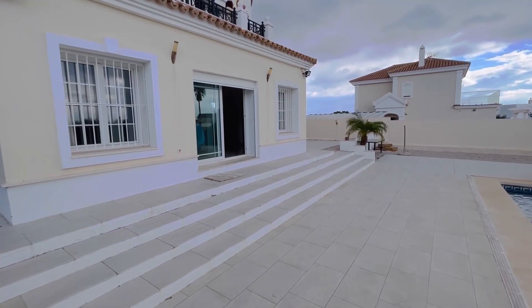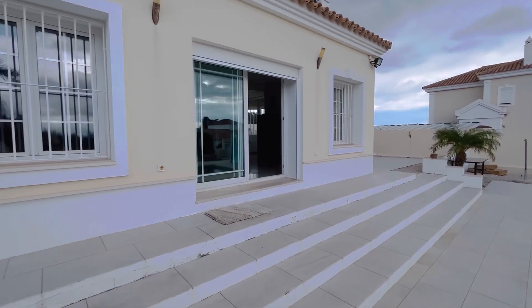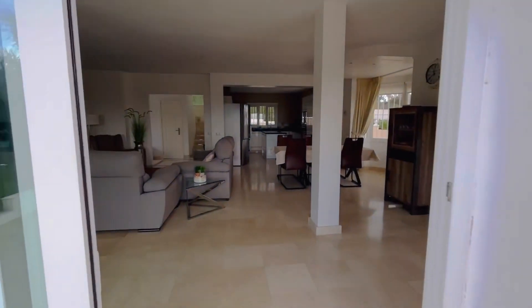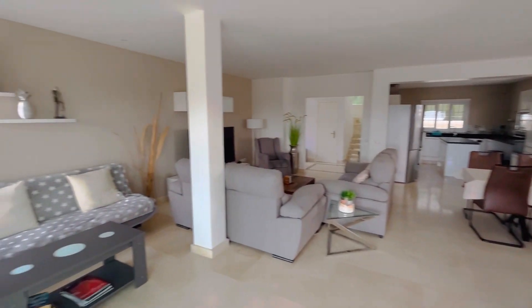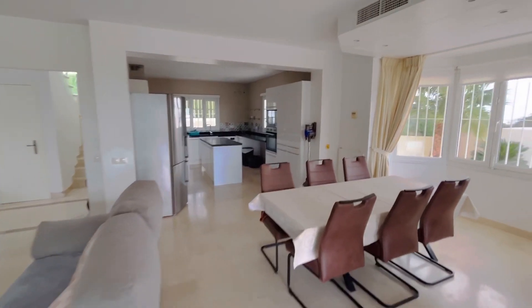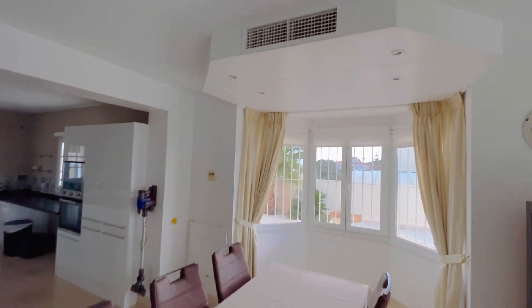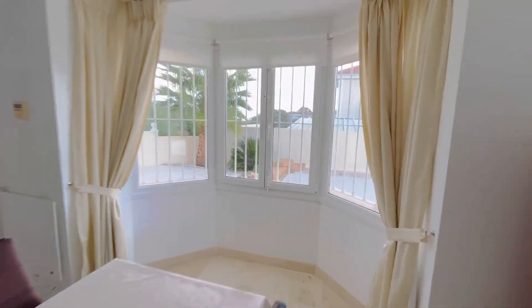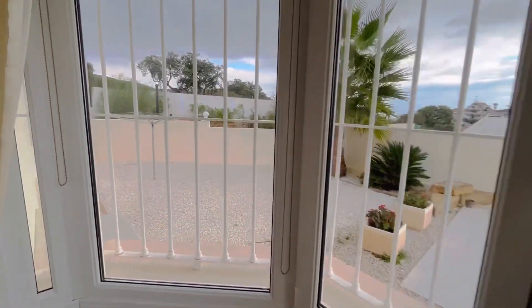I'm going to come in through this entrance here, and what you'll see is it's already open plan — nice, bright, fresh furniture and a really cool kitchen with an island. And you'll see up here that you've got hot and cold air conditioning.